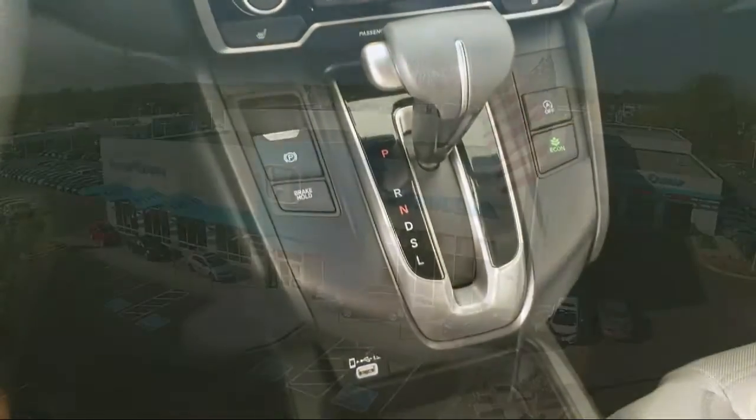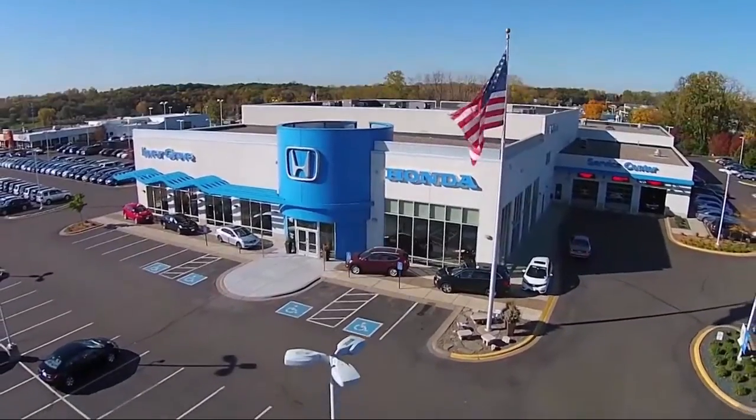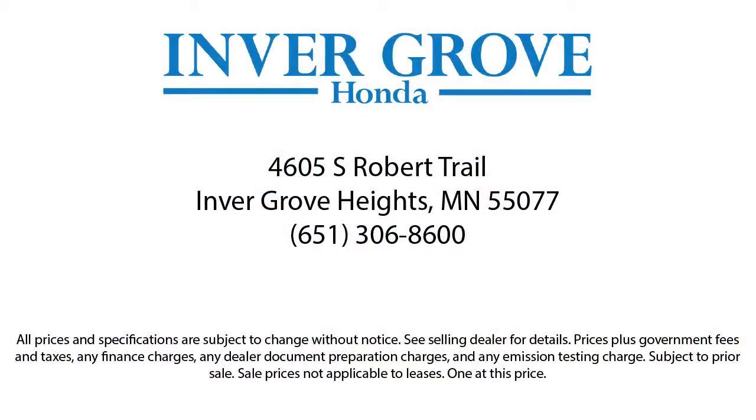Plus, most of our pre-owned vehicles come with our exclusive courtesy care maintenance plan, which includes five oil and filter changes, free tire rotations, roadside assistance, and much more. Thank you.